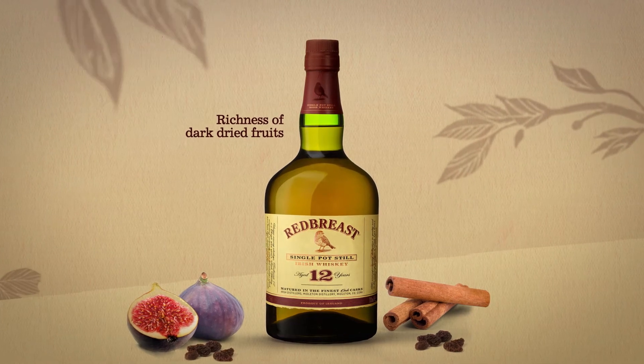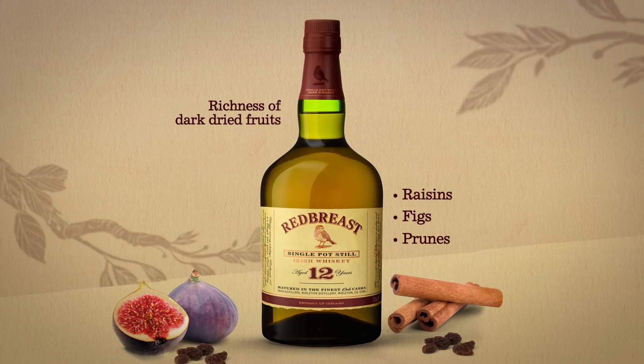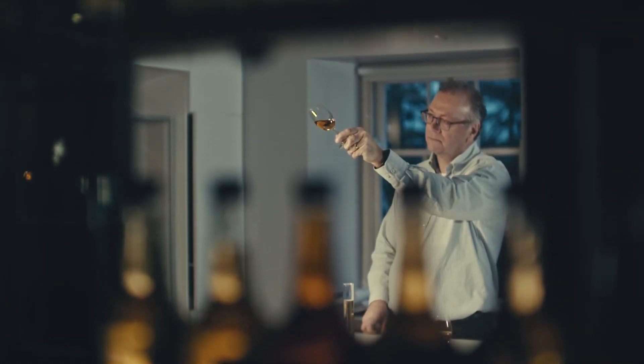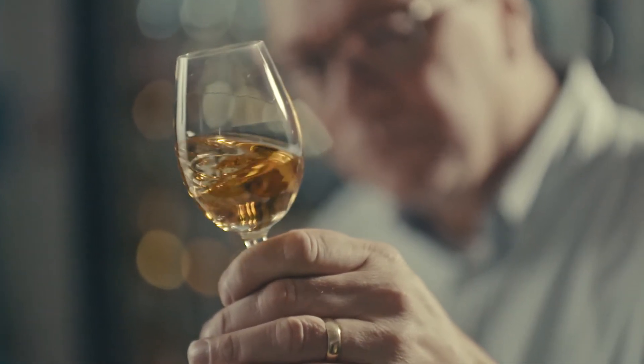richness of dark dried fruit, raisins, figs and prunes, along with the nuttiness of Oloroso sherry and complimentary tannins from the wood. This sherry in Redbreast not only warms your heart, but also your spirit.